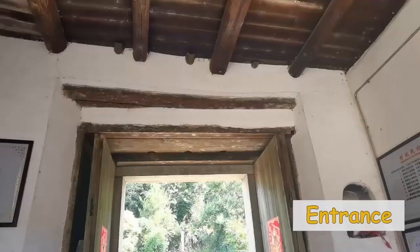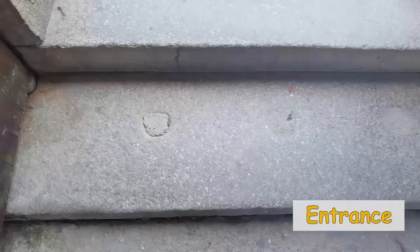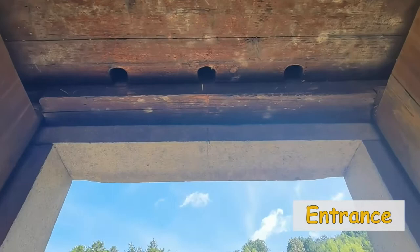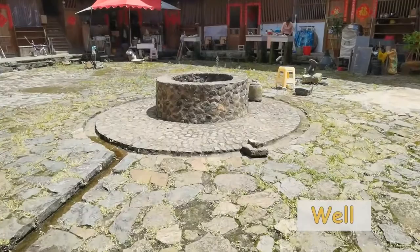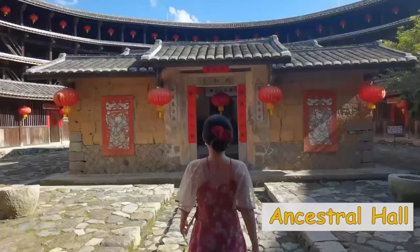There is only one entrance in a Tulou for defensing purpose. Take the entrance of this 300-year-old Tulou for example. These three holes in the threshold were for bolts of the door, with three corresponding ones above. In case enemies set fire to the door, there are pipes above for pouring water down. There is always a wall and sometimes two in the courtyard, which is the public space inside the Tulou. In the center of the circle, there is usually an ancestral hall.